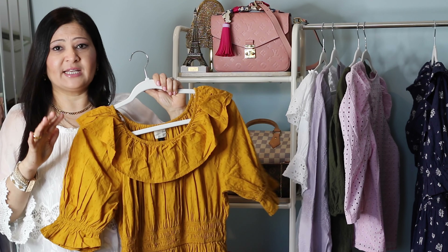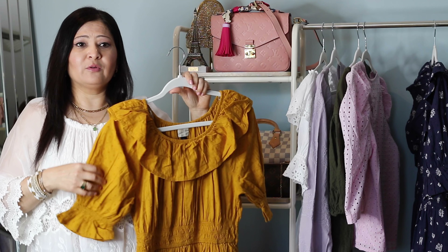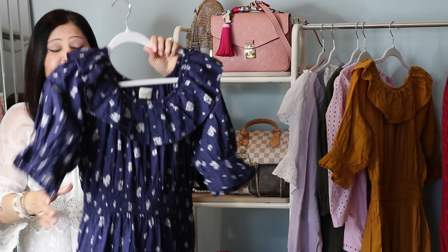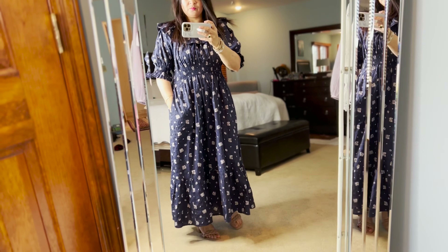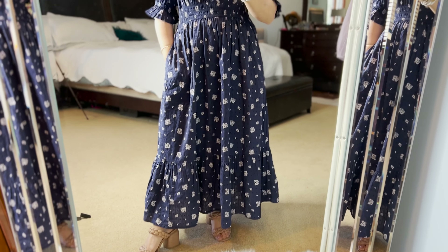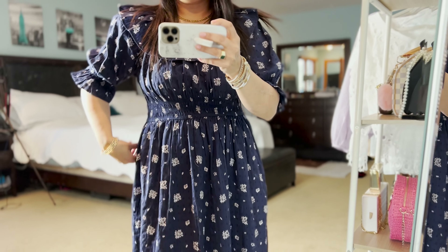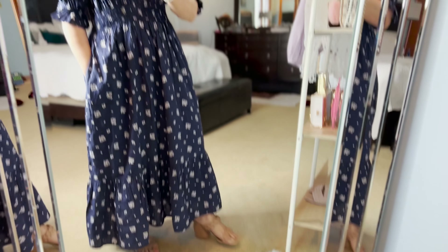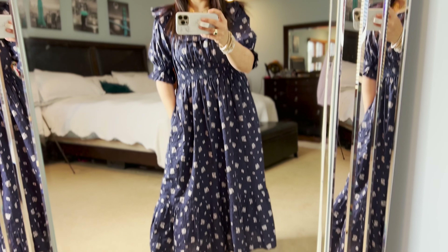Everything I've shown so far is in size small. I feel like Target has very good sizing, so you don't have to go up or down — whatever is your size, it's perfect. This is from Universal Thread in size small. The next dress is the exact same brand, size, and style as the yellow one, but in navy. Because it's a darker color, it gives more of a dressier feel — great for going out in the evening. You can really dress it up with high heels, white sandals, or a white handbag. And of course, it has pockets just like the yellow one.